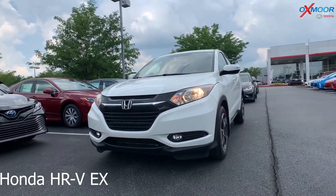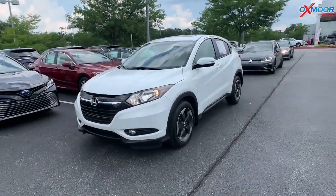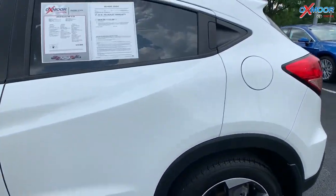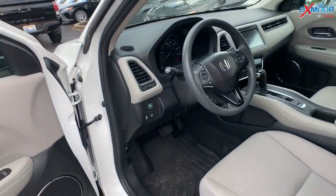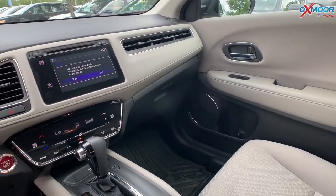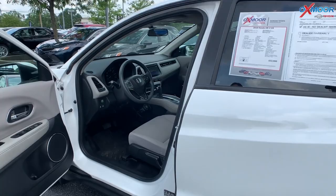This is a 2018 Honda HRV EX. It is all-wheel drive. The exterior color is in a white orchard pearl. On the exterior it does have the 17-inch alloy wheels. Now there is a sunroof on this vehicle. It was locally owned. It does have a backup camera. There is Bluetooth. That interior color is in a gray. The mileage is 33,227 and the price is $19,000.